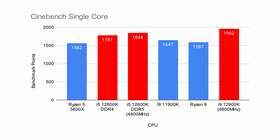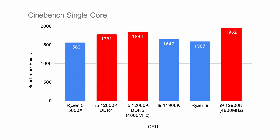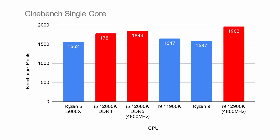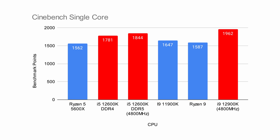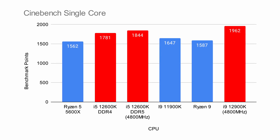We'll highlight the new i5-12600K and i9-12900K, the two chips that we received, so you can tell which are which. We tested these against the last-gen i5 and i9 from Intel — the 11600K and 11900K — alongside a Ryzen 9 5900X, which comes in around the same price as the 11900K, and a Ryzen 5 5600X. The i9-12900K beats out the Ryzen 9 by around 400 points on the single-core side, while the 12600K is not far behind.